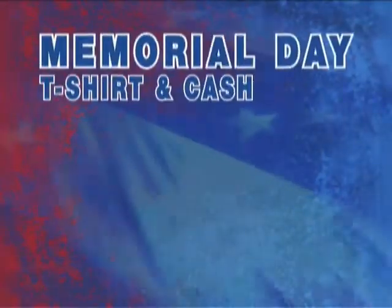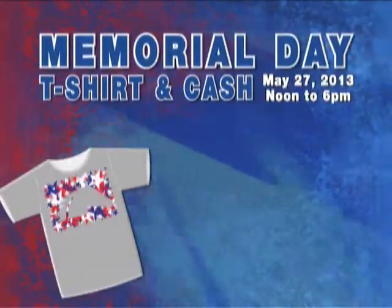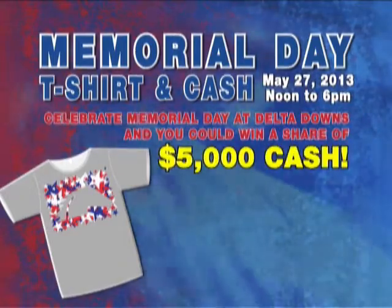On Monday, May 27th, is Memorial Day. One of our favorite things to do at Delta Downs is giving you a free t-shirt and a chance to win cash — up to $1,000 cash. Come out for Memorial Day, get your free Memorial Day t-shirt. There's cash on the back of some of them. Win your share of $5,000 cash.